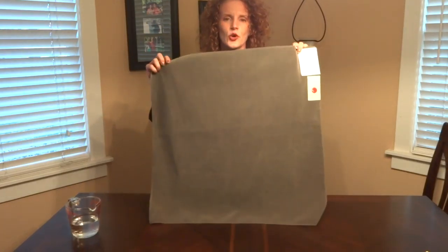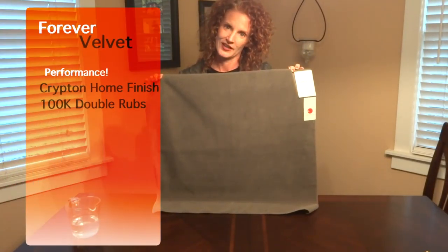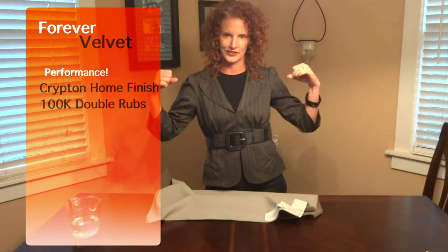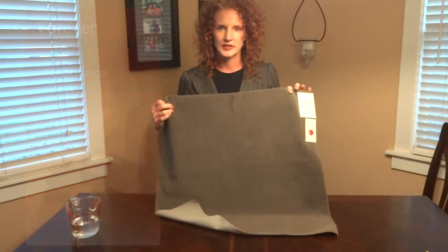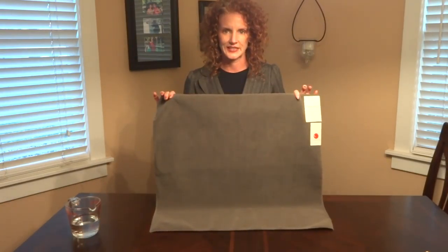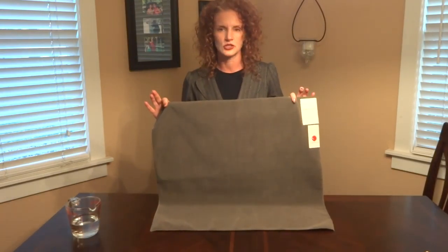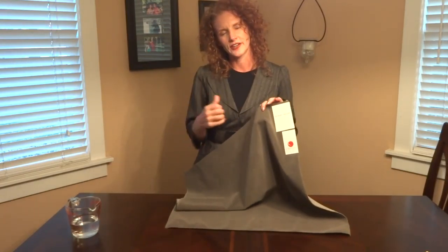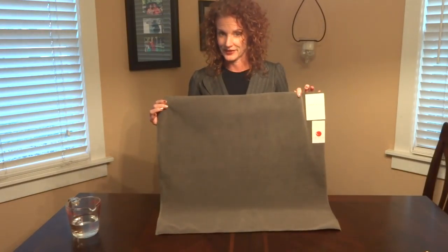It also has the Krypton home finish. As a little reminder, I call it the Superman of fabric finishes. It is odor resistant, mildew resistant, and best of all, stain resistant. Truly, anything that you can do, it says come on and bring it. For more information about that, watch my other video about our Robert Allen finishes.